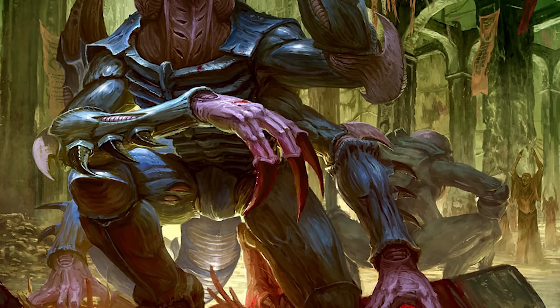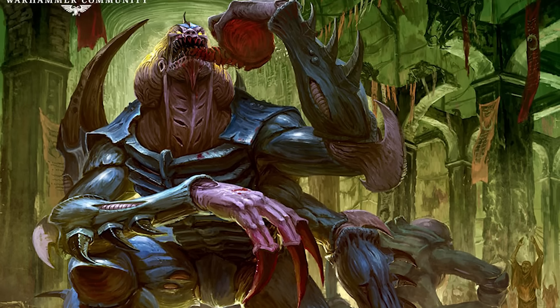Next up, we have the shoulder blade of a Genestealer — a horrible infiltration and melee variant of the Tyranid Brood.